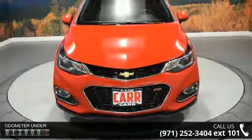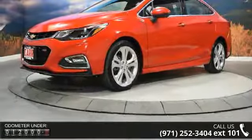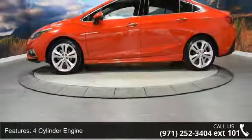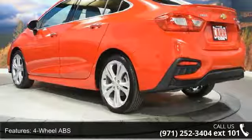Some of the top features included with this vehicle are 4 cylinder engine, 4 wheel ABS, 4 wheel disc brakes, adjustable steering wheel, auto off headlights, backup camera, bucket seats, climate control, cruise control, and daytime running lights.